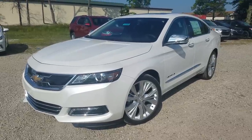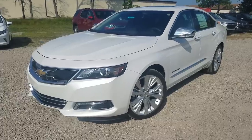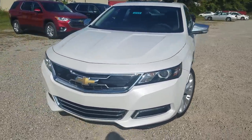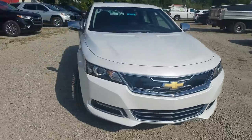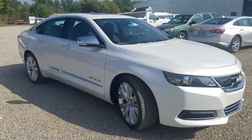Hey everybody, Ken Burtzall here from Sunnyside Chevrolet. You probably checked out my shorter video and want to check out a little bit more details on this awesome 2018 Chevy Impala Premier in Iridescent Pearl. If you want a quicker walkaround, maybe you missed that — check that link right there.